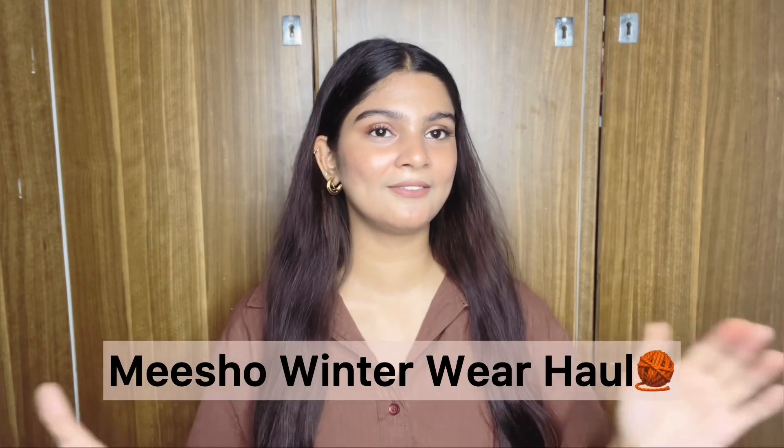This is Diksha Singh. Welcome and welcome back to my channel. I hope you all are doing great. So after so long, I am back with another haul video. Today I am going to do a Meesho Winter Wear haul. I have ordered from Meesho and there are hoodies, jackets and sweatshirts. All are very affordable, like ₹350–₹380 and under. So without wasting any more time, let's get into the video.